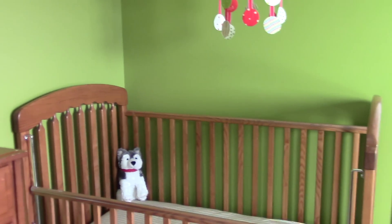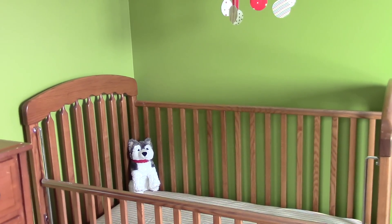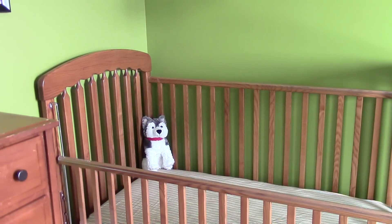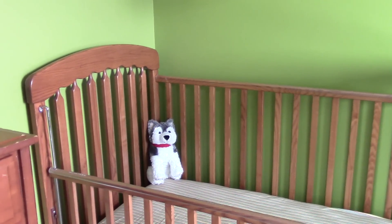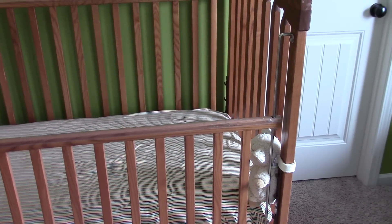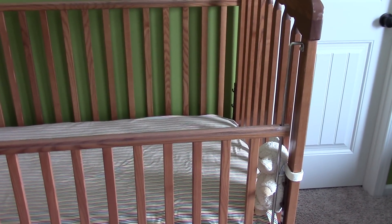Here's her crib, which was Caleb's — my little brother. She has her husky puppy in the corner that my mom and dad got her for Christmas. And in the other corner she has her sleep sheep from her cousin Micah and her Aunt Heather and Uncle Matt.